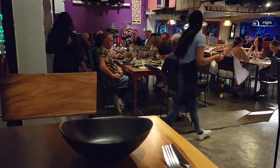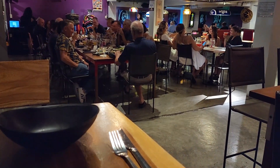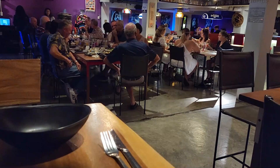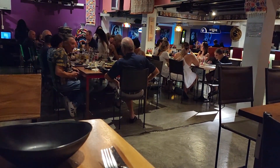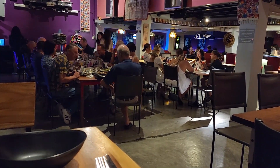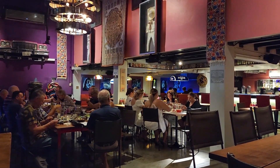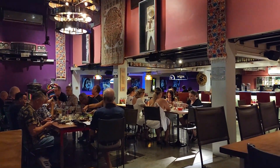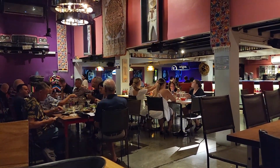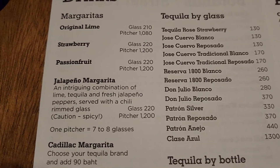I'm not drinking yet — I'm going to meet some friends later. But I see some pretty legit-looking margaritas around the room. An original lime is 210 baht, or you can get a pitcher of margaritas for 1,080 baht. Strawberry is 220 baht. Corona is going to come at a premium — 210 baht a bottle, or 120 for Heineken, Lao, Tiger, Singha, Samui Lights.